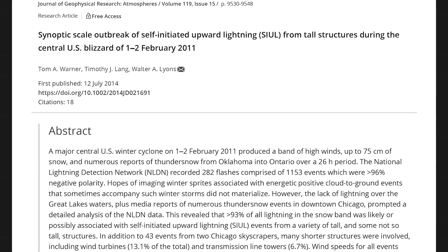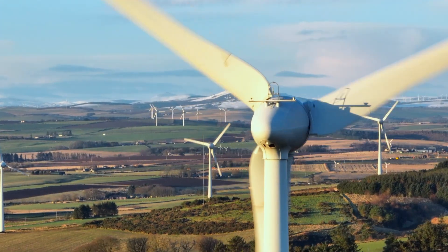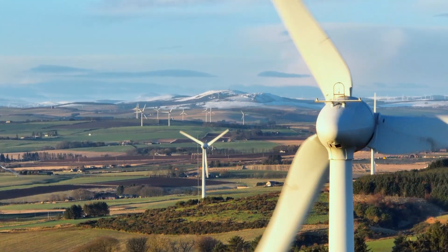If the wind is strong enough, however, it can blow that shield charge away and allow something to be struck. Usually the wind should be about 20 or 25 miles per hour. That played a role in allowing skyscrapers to be struck during the February 1, 2011 blizzard in Chicago. The same is true with wind turbines — their blades are great at triggering thundersnow, especially if they're spinning.